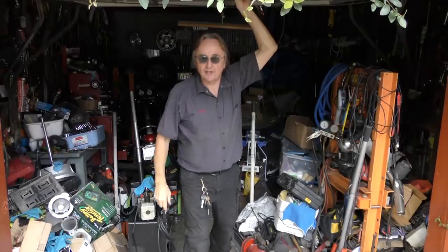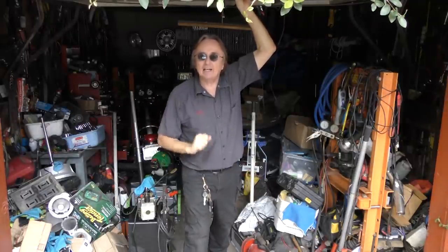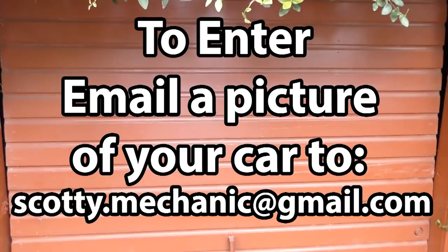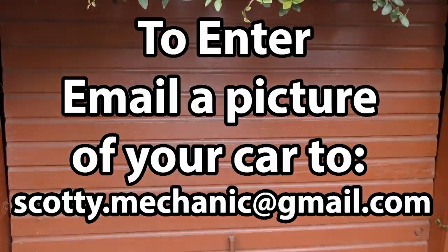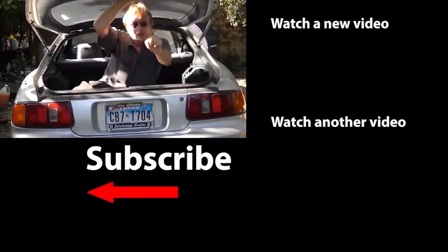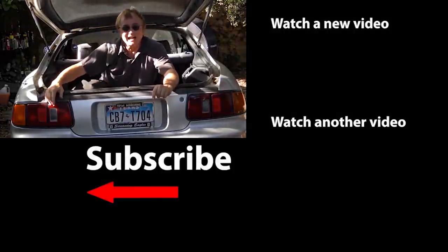Well, that was this week's video. Remember, to have your car video highlighted here on my channel, check this out. And if you never want to miss another one of my new car repair videos, remember to ring that bell.